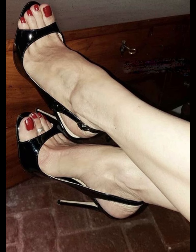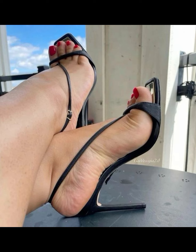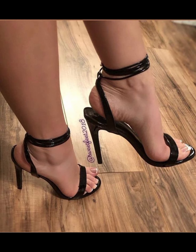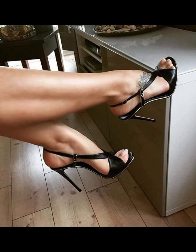Stilettos have a thin heel that adds height and a touch of elegance. They are often seen as a symbol of confidence. Stilettos come in various designs from classic pumps to strappy sandals, and they can be worn for special occasions or to add a glamorous touch to everyday looks.